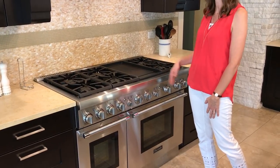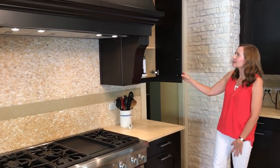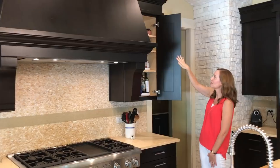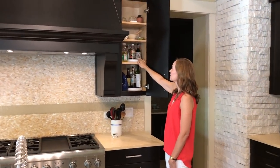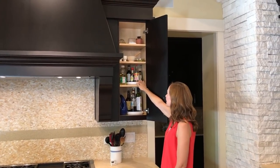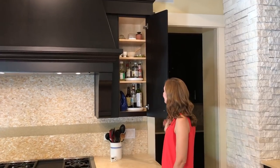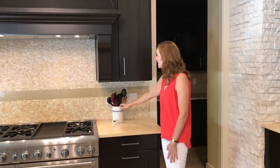To the right of the oven I've got just some odds and ends — things we don't use on a regular basis at the top — and then on these lazy susans we've got all of our vinegars, oils, soy sauces, hot sauce, things like that, and some extra oil stored next to it.